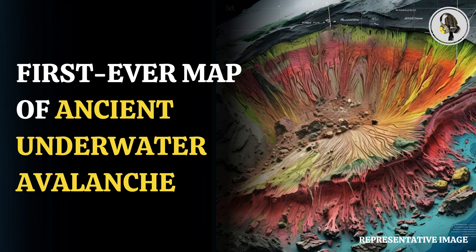The ancient underwater avalanche, which has been mapped by scientists, started at only 1.5 cubic kilometers in volume, but later turned massive and became a huge and powerful avalanche that eventually eroded one of the largest submarine canyons in the world, known as the Agadir Canyon, along with almost 4,500 square kilometers of the canyon walls.